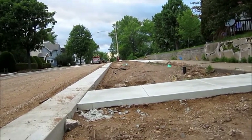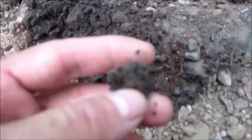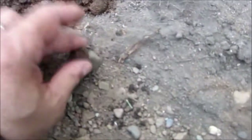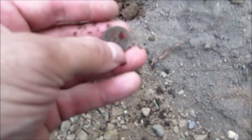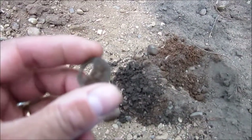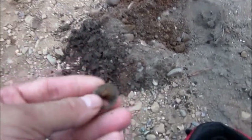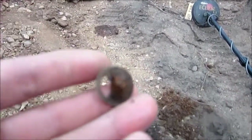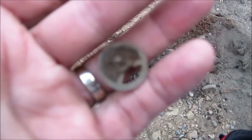Hey gang, Wisconsin Lockman again. I got a 67 hit on my DFX. I don't know what it is yet. It looks like a wheel — part of a wheel of a clock. I'll clean it up when I get home and post it.